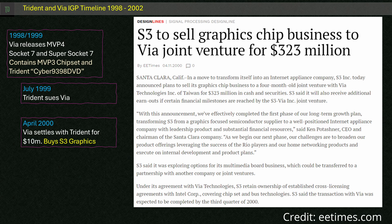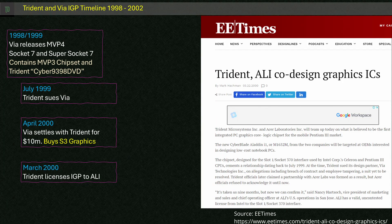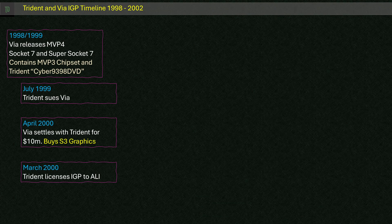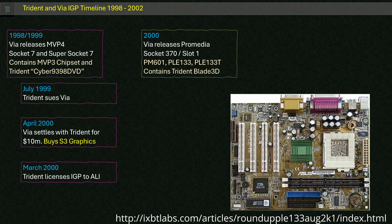Viya were no stranger to legal wins and losses during this time — they were in almost constant battle with Intel, Opti Inc, and a bunch of other IP owners. As a bit of a middle finger, Trident started an additional licensing agreement with Viya rival Acer Labs Inc (ALI) and licensed their Blade 3D IGP to them, in both desktop and laptop markets — though unfortunately for Trident, that too was a short-lived arrangement. During 2000, Viya released the ProMedia chipset, which was still based on the Trident IGP. The ProMedia chipset had a few name changes including Viya Apollo PM601, then PLE133 and PLE133T — a Socket 370 chipset that could suit Intel or Viya's new CPUs.